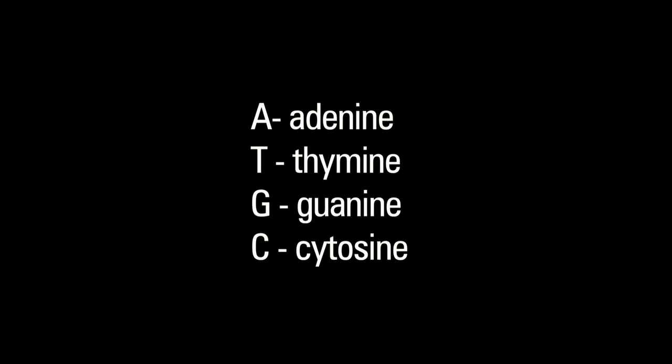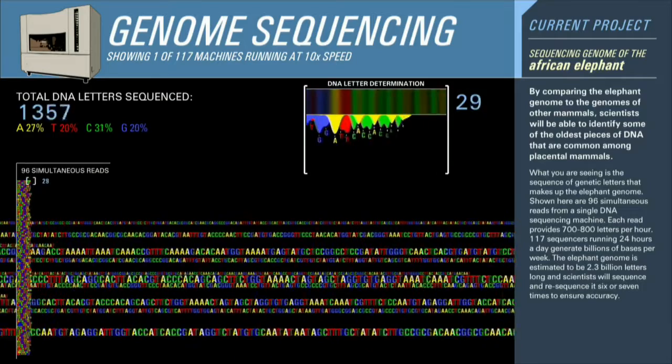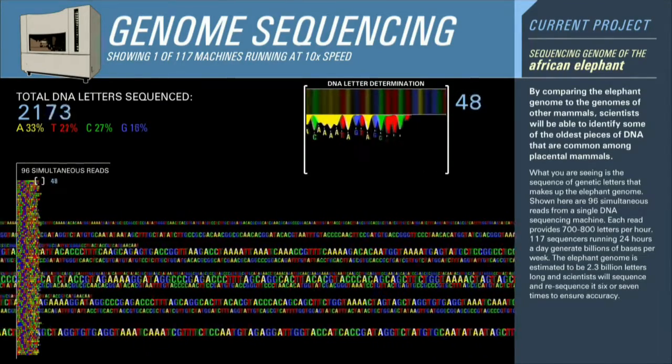Our DNA sequence, our genomes, are made up of DNA. And DNA is composed of basically four chemical compounds or four chemical bits. We abbreviate those as A, T, G, and C. And when we say we're sequencing DNA, what we're doing is reading out that combination of letters, basically.